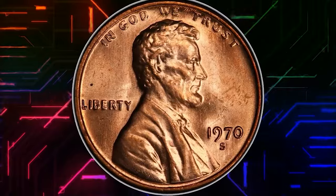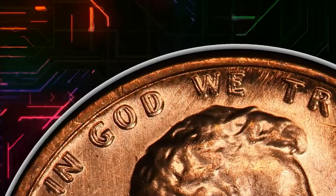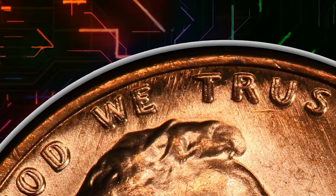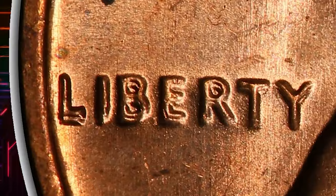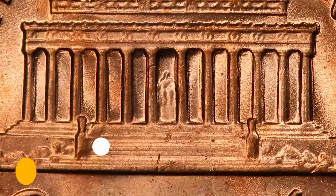This is a 1970s Lincoln cent with double die obverse, graded in mint state 65 red by PCGS. Die doubling on this cherry pickers variety is strong on 'In God We Trust' and Liberty, with lesser doubling on the date. Satiny copper orange luster complements boldly struck design elements with no major abrasions or spots. Eye appeal is tremendous.